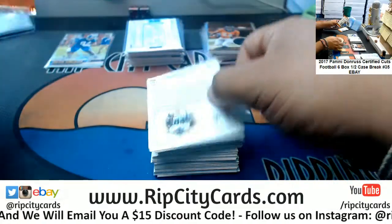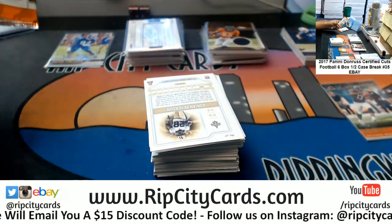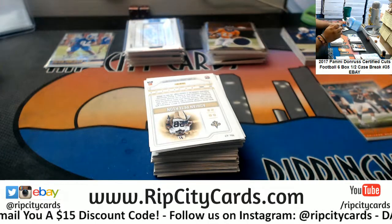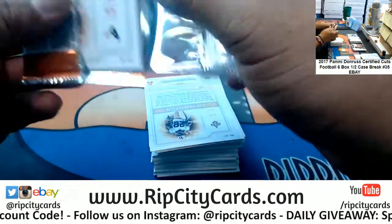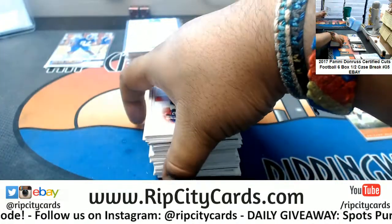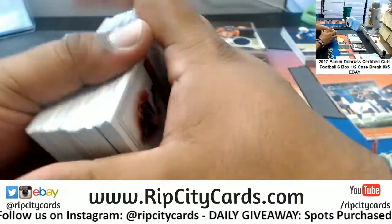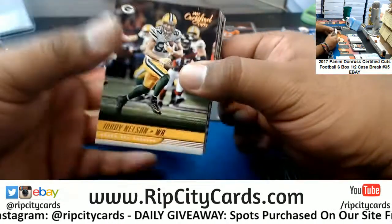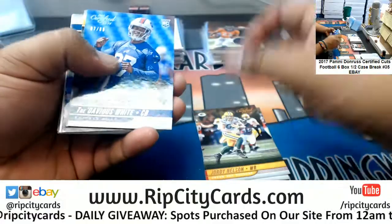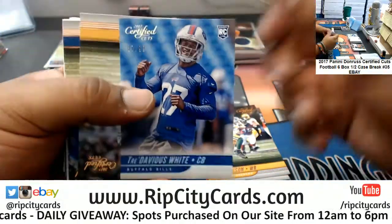It's gonna be a snake draft. Draft order is gonna be determined randomly an hour before the draft. Alright, Bob, you don't have to leave — unless the wife is telling you to, then you might want to. Alright, last box! Mojo — Tre'Davious White to 99, Bills.